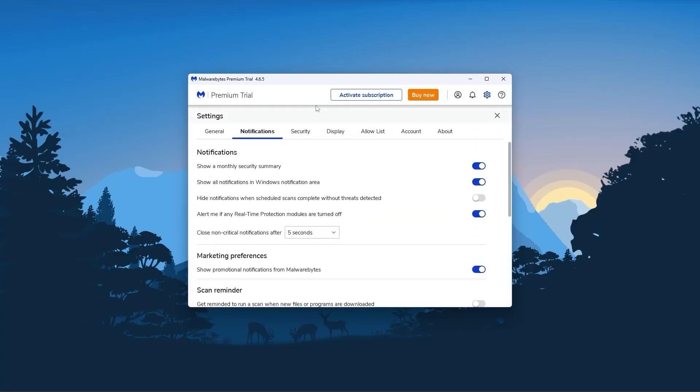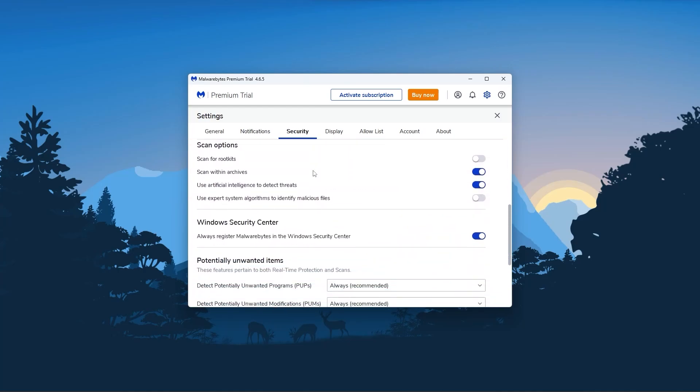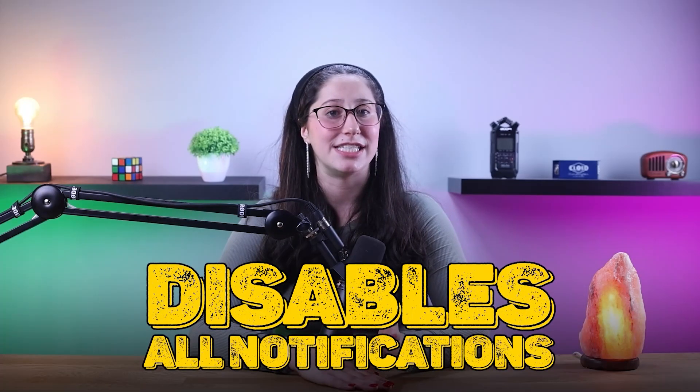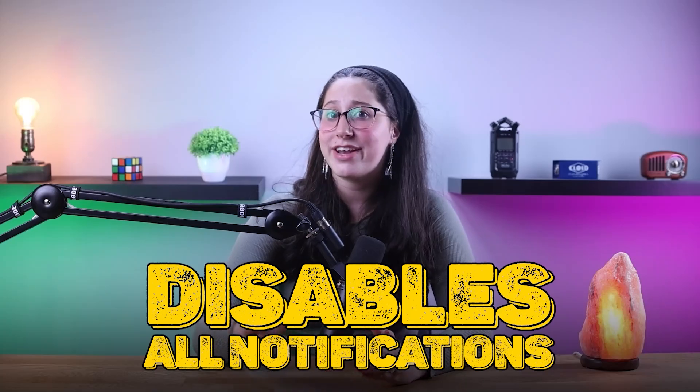Such settings include showing and hiding notifications, setting timing for threat intelligence updates, and the ability to unregister Malwarebytes from the Windows Security Center. You also have settings where Malwarebytes disables all notifications when you're doing certain activities, such as watching movies or playing video games. And if you upgrade to the premium plus privacy tier, you'll also get a VPN in your subscription.